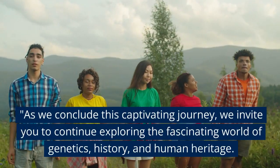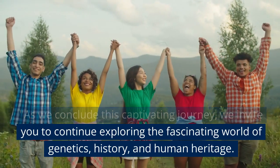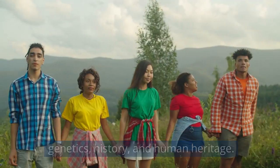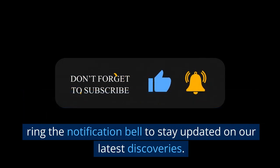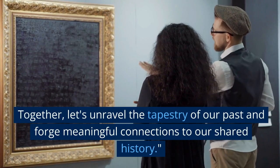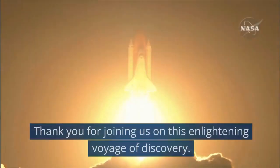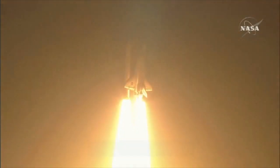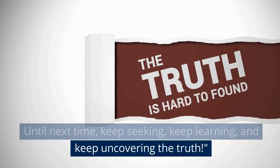As we conclude this captivating journey, we invite you to continue exploring the fascinating world of genetics, history, and human heritage. If you found this exploration as intriguing as we did, don't forget to hit that subscribe button and ring the notification bell to stay updated on our latest discoveries. Together, let's unravel the tapestry of our past and forge meaningful connections to our shared history. Thank you for joining us on this enlightening voyage of discovery. Until next time, keep seeking, keep learning, and keep uncovering the truth.